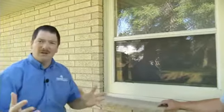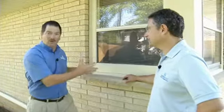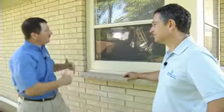The maintenance has been kept up on the window and it's in decent condition. Most customers are replacing their windows because they find challenges with the operation of the window, cleaning of the window, many times air infiltration in the wintertime, high heating and cooling costs, difficulty with cleaning.